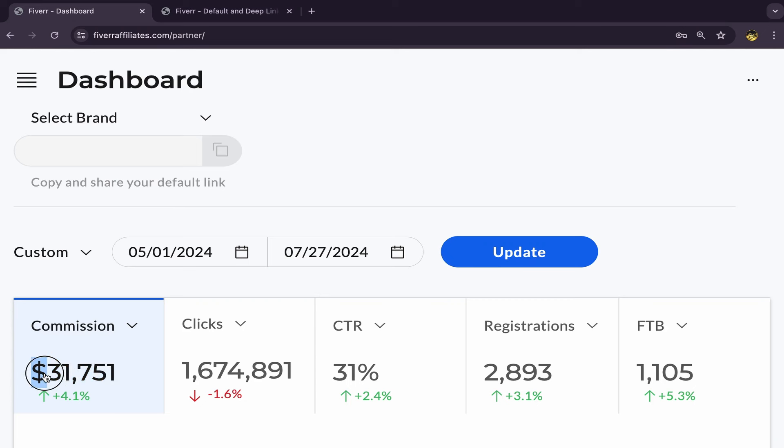In this video, I will show you guys step by step how we made $31,751 in commission with Affiliate Marketing just in 19 days — from the first day of May until the 27th of July. I made $31,751 in commission with Affiliate Marketing using Instagram. I will share with you all my methods and strategies that helped me earn this commission using free traffic.